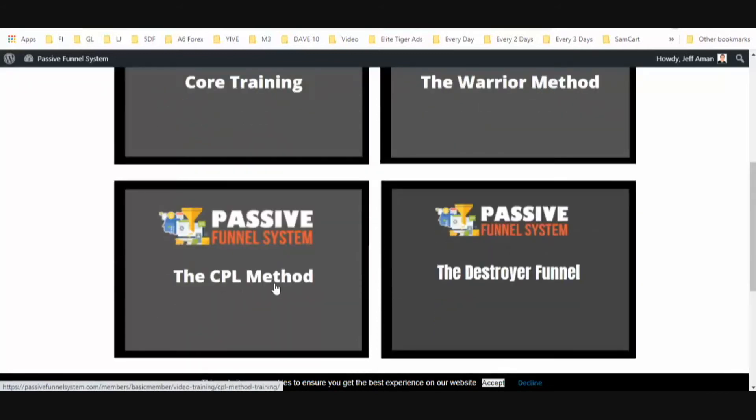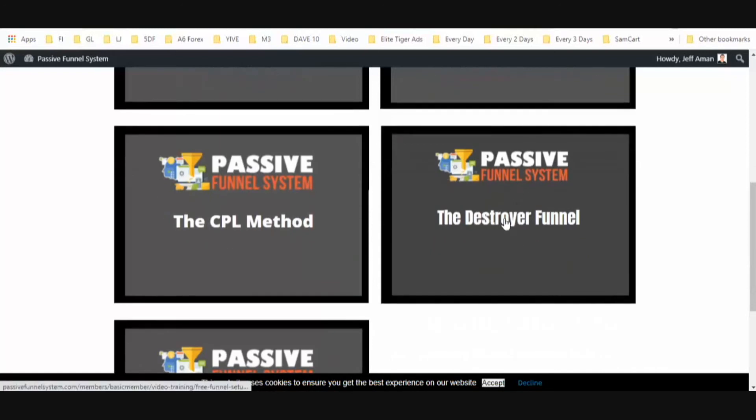The Warrior Method is about using your Warrior Plus offers. CPL stands for Cost Per Lead — so instead of having to make a sale, you'll actually be getting paid for each lead you generate, which is pretty cool. You're going to get training on the Destroyer Funnel — that's the specific funnel where the front end has three different options for capture pages. Your prospect is going to have three different chances to opt in. They don't like the first page, they'll see another one; if they don't like the second page, they'll see a third one. Your opt-in rate is going to go up using the Destroyer Funnel.